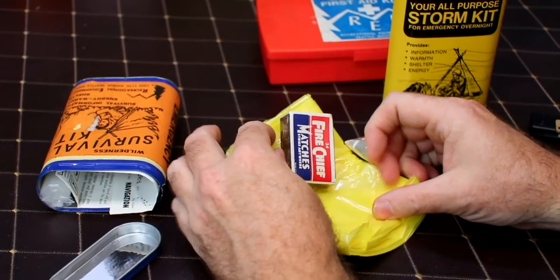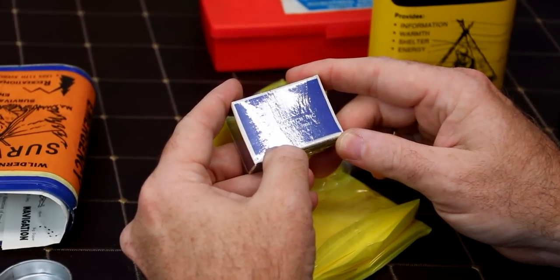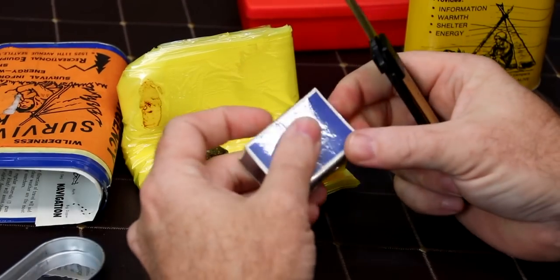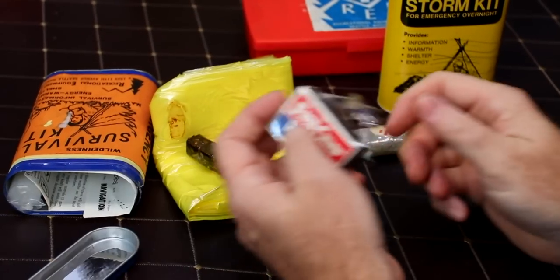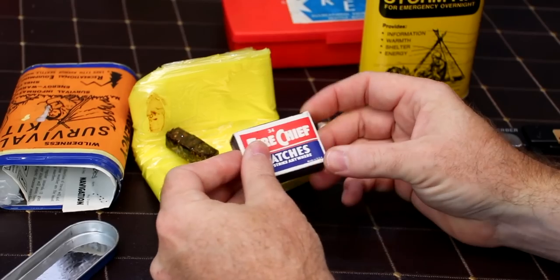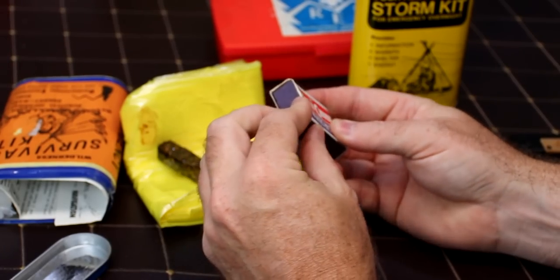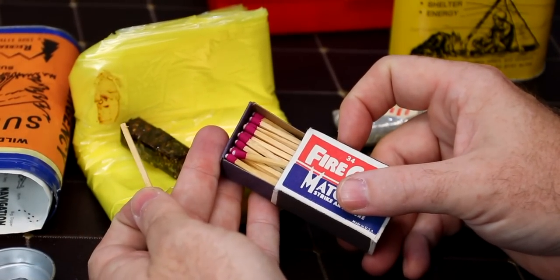The tube tent is a bit smelly. There's a signal mirror which is essentially just a shiny sticker. We have Fire Chief matches - strike anywhere matches - from Trains Match Incorporated, Kenner, Louisiana, made in the USA. Going to try to get the matches out of here - it's sticky. It's like they're pushed in.